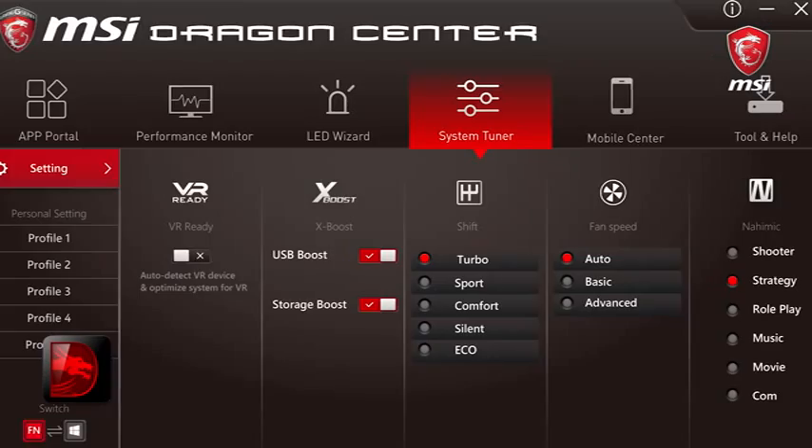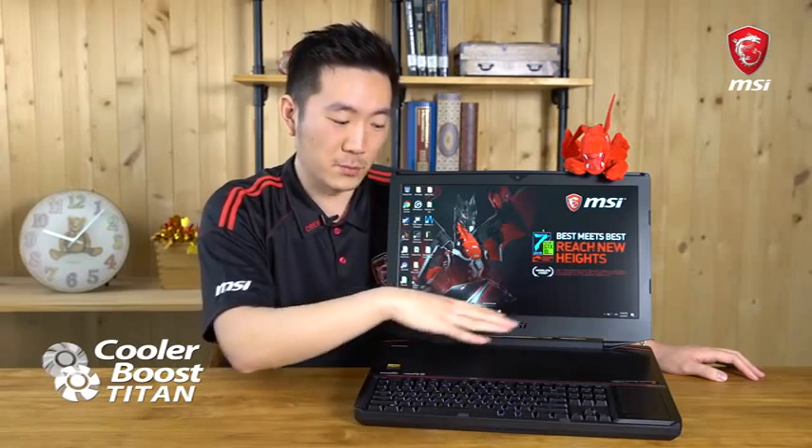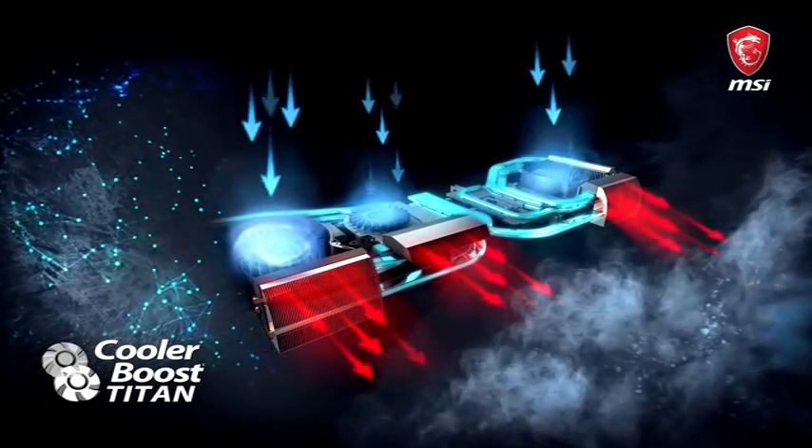Through Dragon Center, you can overclock and check your fan speed as well. Last but not least, we have Cooler Boost Titan, which is the cooling module that keeps your system running — it's got three fans and over 10 heat pipes built inside.